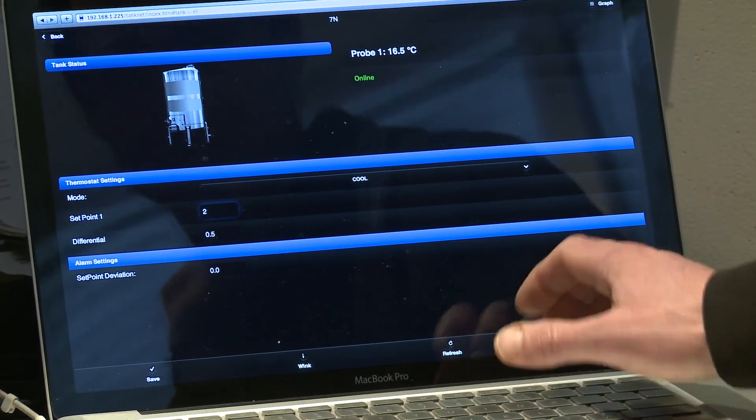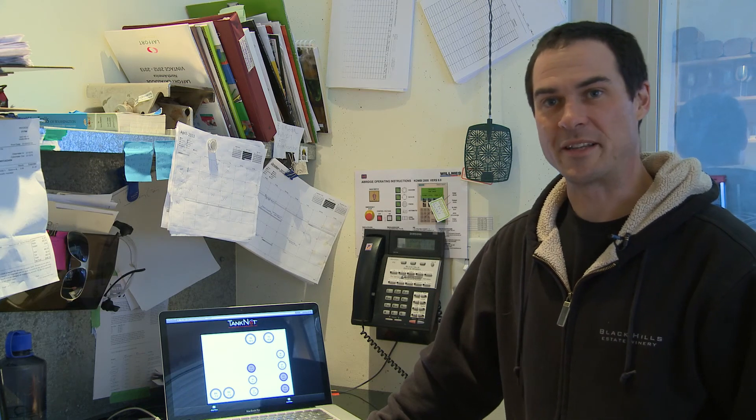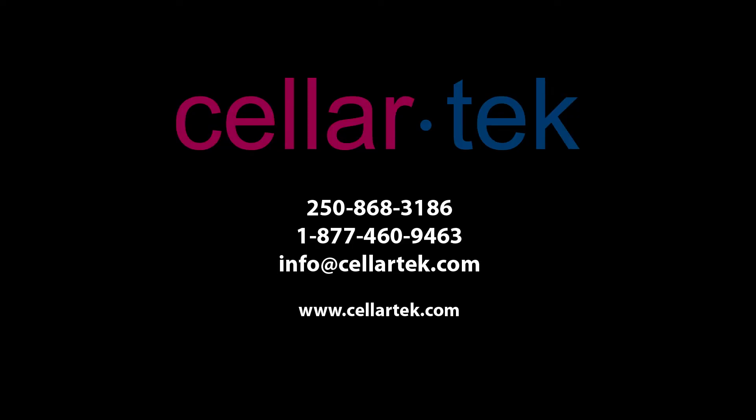The first time I've had a chance to use something like this, it works great for us. Definitely sleep better at night knowing what's going on in the tanks. So if you're the kind of winemaker that would rather control your wines than have the wines control you, then contact Justin at CellarTech directly and let him show you how this web-based technology called TankNet will put the control firmly in your hands.